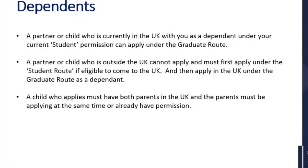Regarding dependents: if you have a partner and child who is currently in the UK with you as a dependent under your student permission, they can apply under the graduate route with you. If you have a partner or child who is outside of the UK, they cannot apply and must first apply under the student route — if eligible — to come to the UK, and then once in the UK they can apply under the graduate route as a dependent. Any child who applies must have both parents in the UK, and the parents must be applying at the same time or already have permission.